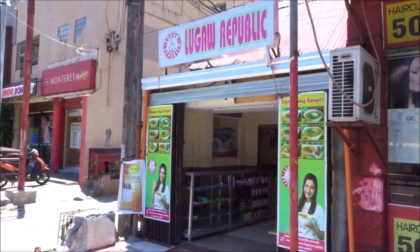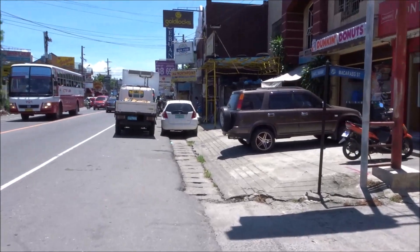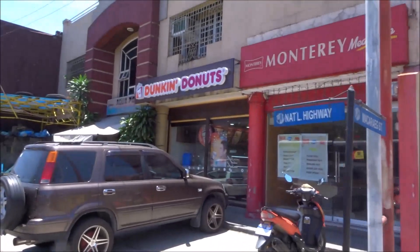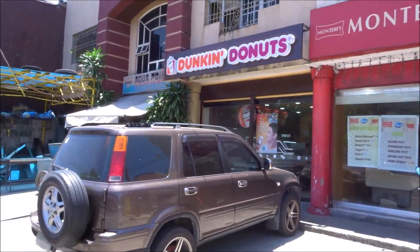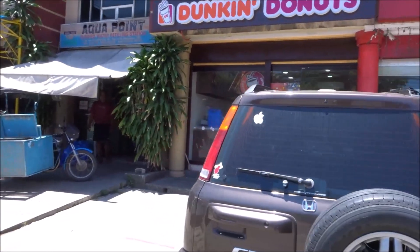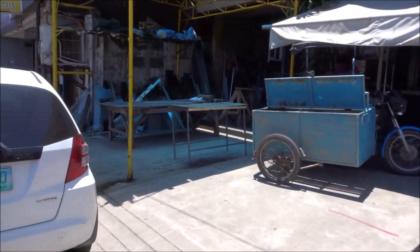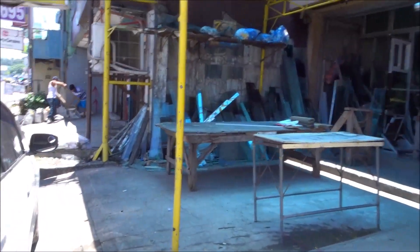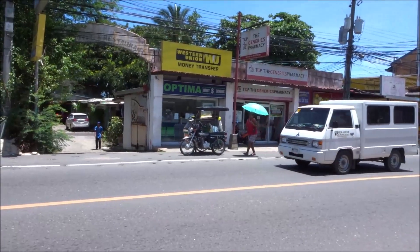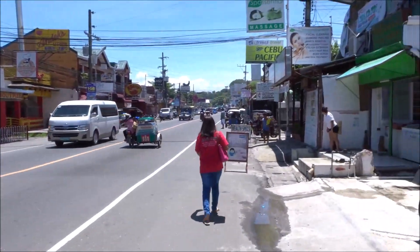Lugau Republic — there are two of those places here. Cheap Filipino food. Dunkin Donuts: the old location was gutted out and remodeled and it looks very modern now. The Western Union is a very popular place with Filipinos, obviously.